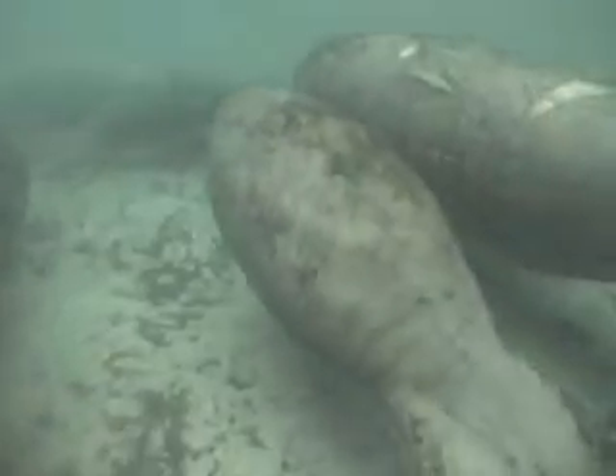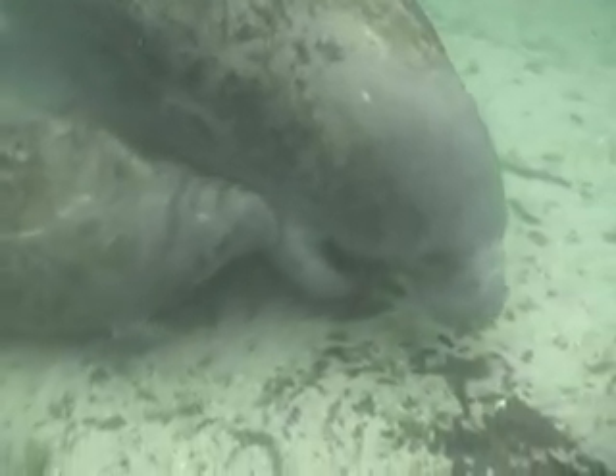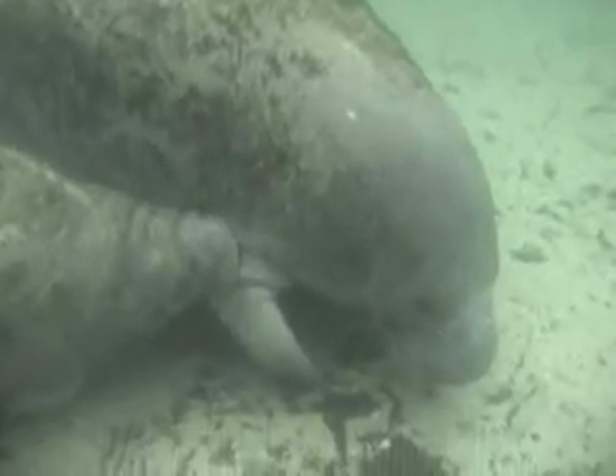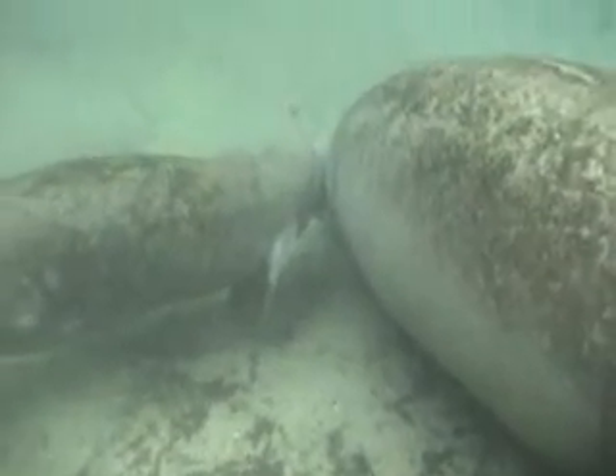On average, a female manatee will breed once every 2 to 5 years, and in some situations it has been known for manatees to have twins. When a female manatee is pregnant, they will go through a 1-year gestation period. When the calf is born, it can weigh as much as 70 pounds and be 4 feet in length. When the calf is hungry, it will swim up to its mother and nudge it on its side. The mother will stop swimming and the calf will grasp a hold of the mother's fin. Located just behind the fin is what's called a teat — the mammary gland where the milk is produced — and the calf will start to suck on that mammary gland to get its rich nutrients.